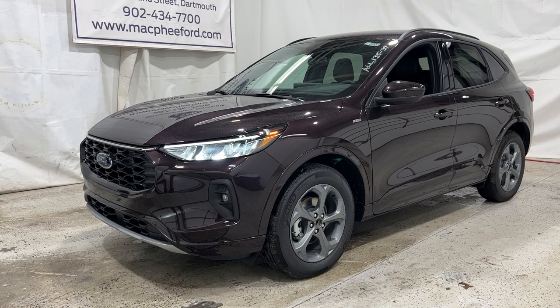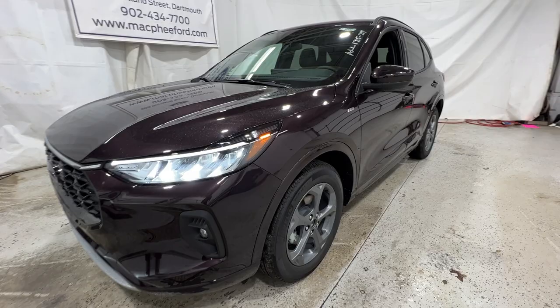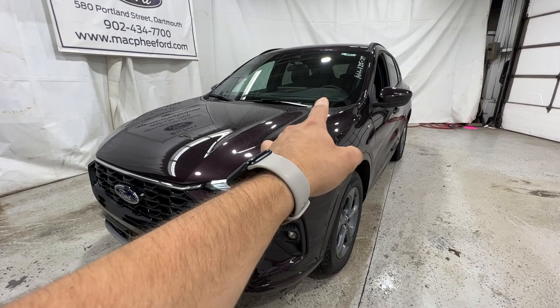Welcome back to McPhee Ford. Today we're taking a look at this brand new 2023 Ford Escape. This particular Escape is a ST-Line Select model, finished in Cinnabar Red Metallic, which is actually a brand new color for 2023. Beautiful color. We're going to take a quick walk around the outside of this particular Escape.